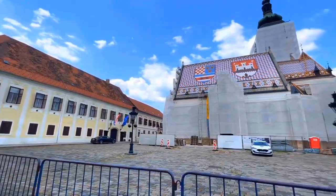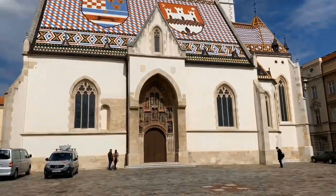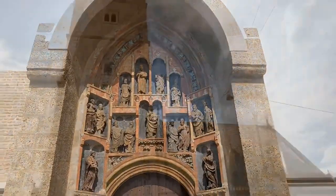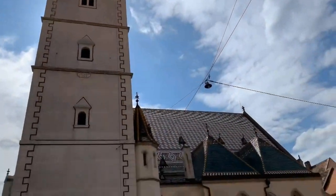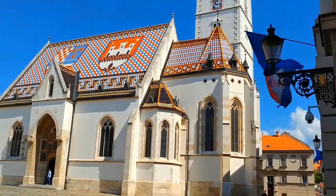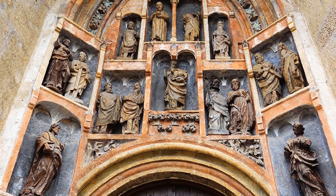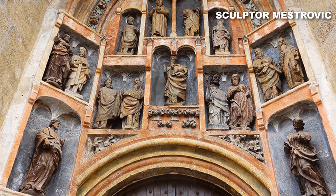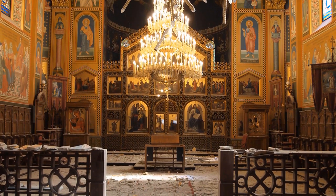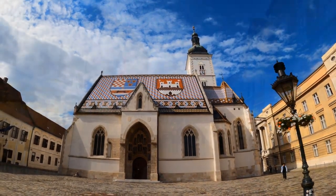Number 11: St. Mark's Church. St. Mark's Church seamlessly blends timeless beauty with a spiritual charm that captivates visitors from near and far. This iconic Gothic-style building dates back to the 13th century, making it one of the oldest architectural monuments in the city. The church's color-tiled roof, adorned with a medieval coat of arms, is a visual masterpiece. Upon stepping inside, you'll be treated to an artful wonderland created by the renowned sculptor Meštrović. This spiritual center offers guided tours to learn more about its significance and immerse yourself in its rich heritage.